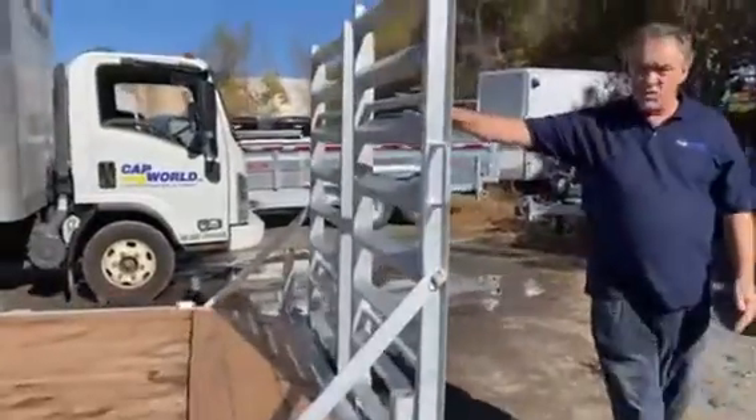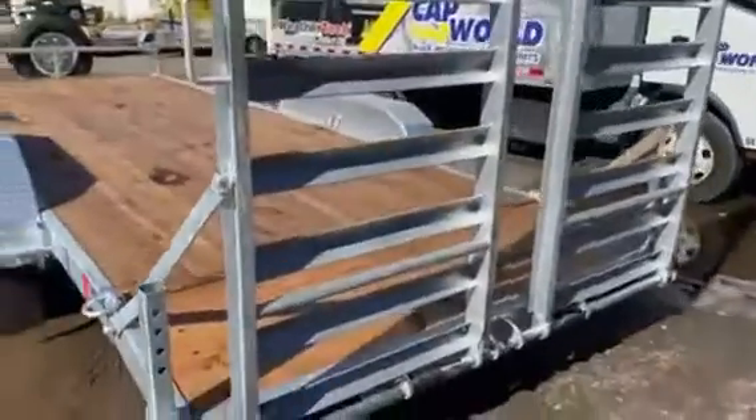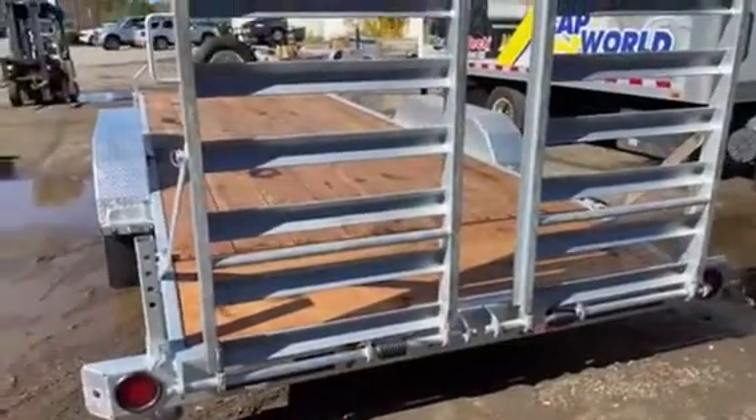You'll notice the extra wide rims on the back, with a very two-inch tire line, and spring assist on the gates with a two-foot cable tail, reducing that angle as you load.